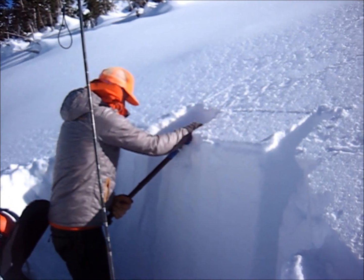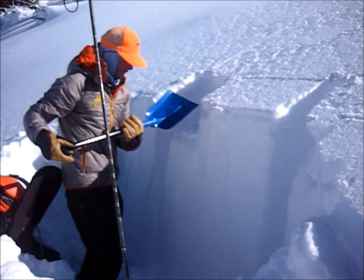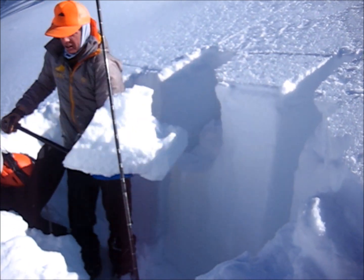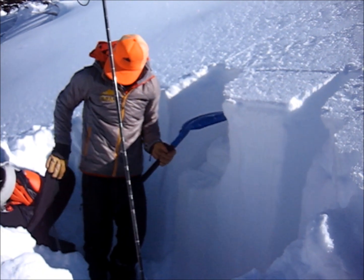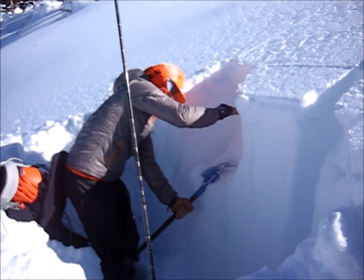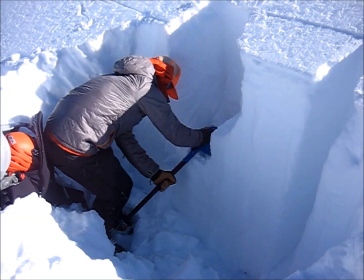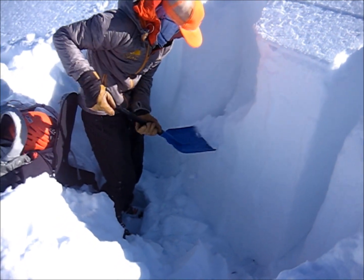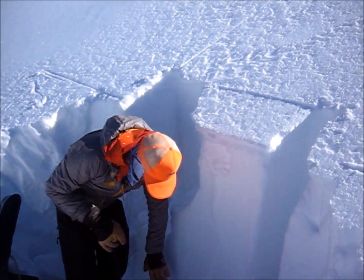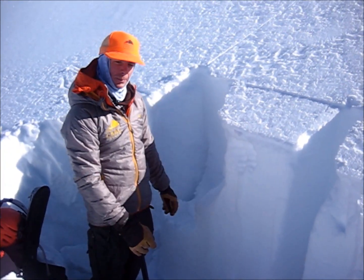Nothing on the standard test. I'm just going to take a block off and see what happens when I hammer on it. So what that's telling me is in parts where we've got a nice deep snowpack and these grains have had a chance to strengthen, we're pretty unlikely to trigger a persistent slab.